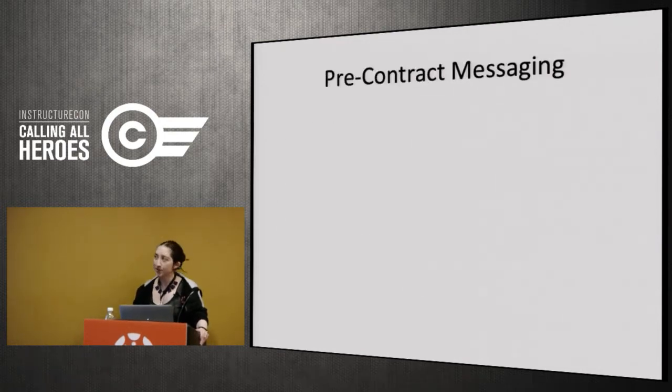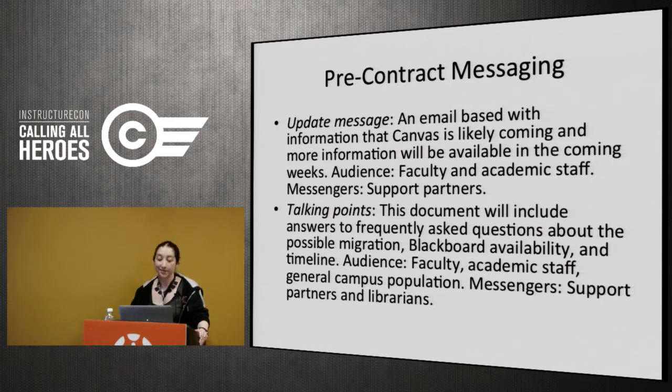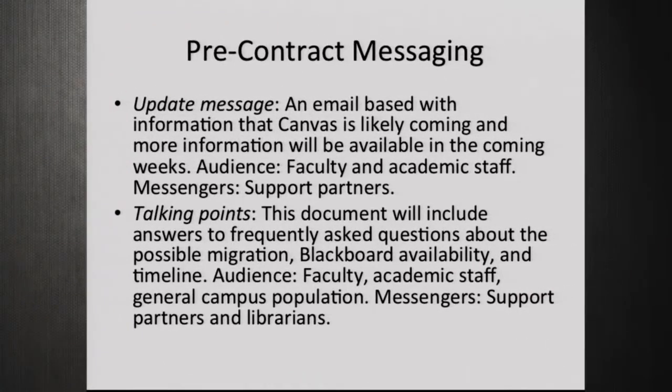Pre-contract messaging is actually the most difficult part of the transition because our negotiations went on for what felt like forever. We were asked what was happening on a daily basis by people at all levels of the university, and rumors were spreading. We had to send out a message basically saying Canvas was probably coming, here's our plan, and made sure it went to our support partners who forwarded it to their staff. Additionally, we sent out a list of talking points so librarians and support staff knew how to answer questions — simple questions like 'what's happening with Canvas?' with a little answer to share.